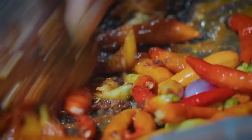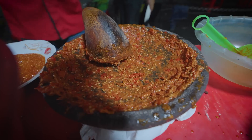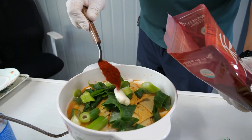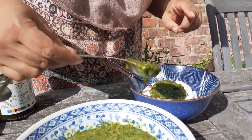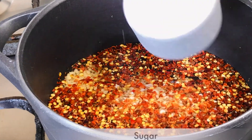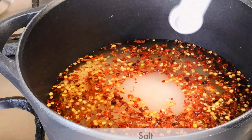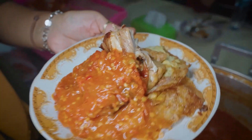But how do we manage this heat in our cooking? That's where culinary creativity shines. Some cultures use dairy to temper the spice, like yogurt in Indian dishes, while others turn to acids like lime or vinegar to balance the heat. In Thailand, sugar is often used to create a harmonious blend of sweet and spicy. Each method tells a story of adaptation and innovation in the kitchen.